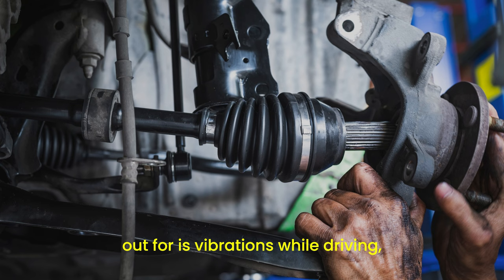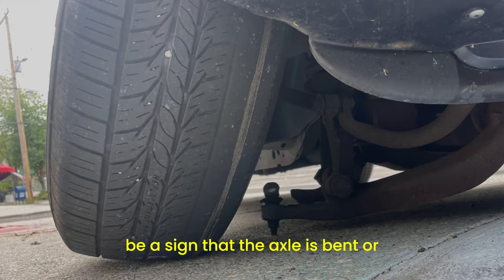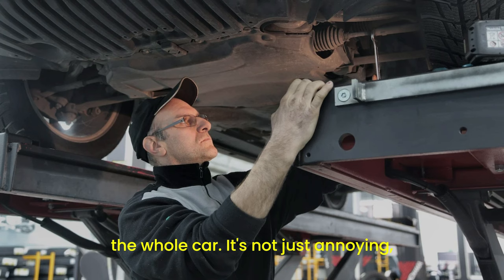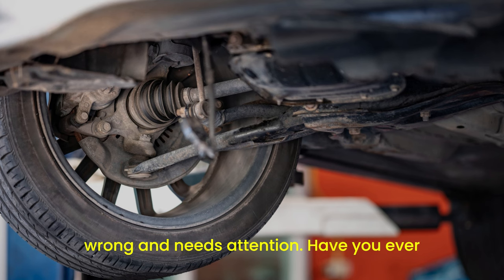Another symptom to look out for is vibrations while driving, especially during acceleration. If your car starts to shake or vibrate, it could be a sign that the axle is bent or damaged. These vibrations are usually felt in the steering wheel or throughout the whole car. It's not just annoying — it's a sign that something's seriously wrong and needs attention.